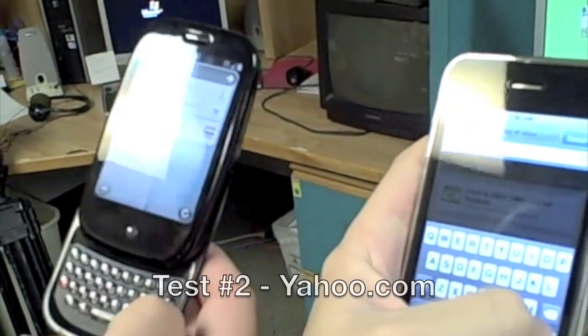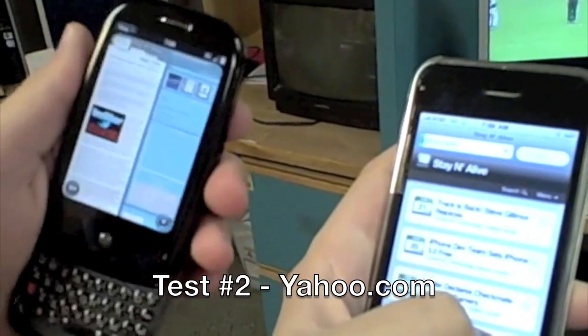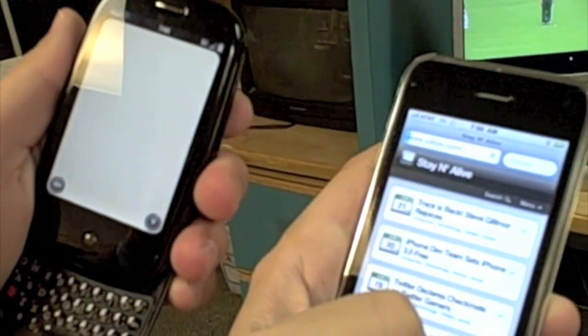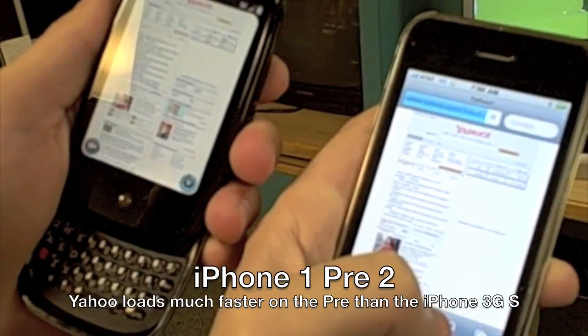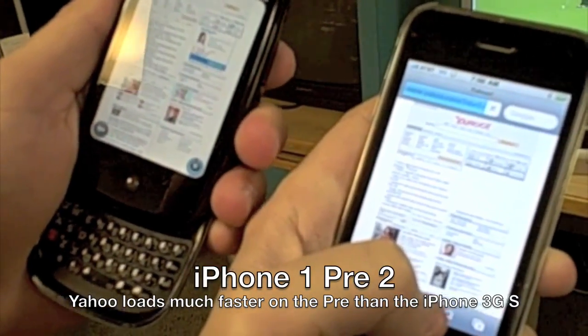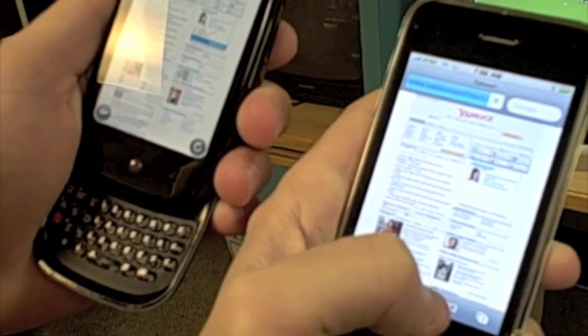No, mine was still loading the other page in the background — I didn't think that was fair. Are you ready? 3, 2, 1, go. Oh, I got three bars now. Oh snap. Barely. Is it done yet? Let's see who's going to finish — I'm done. One more page. Mine's done. Third time to turn. Yeah, one more page. Let's do Engadget.